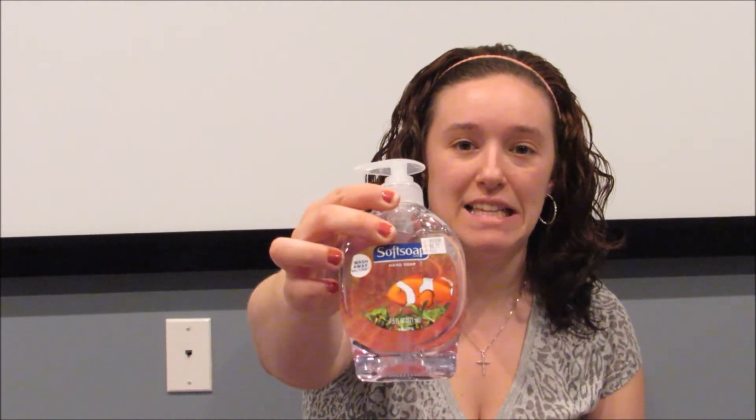The Soft soap is on sale for $1.88 this week, and if you buy it you get $1 extra bucks back, making it 88 cents. I also had $1 off each bottle, which made these actually a 12-cent moneymaker. I got two of them — the plain scent with the cute little fishies on it, and the cucumber melon scent.